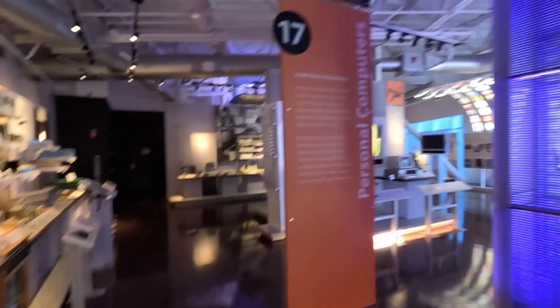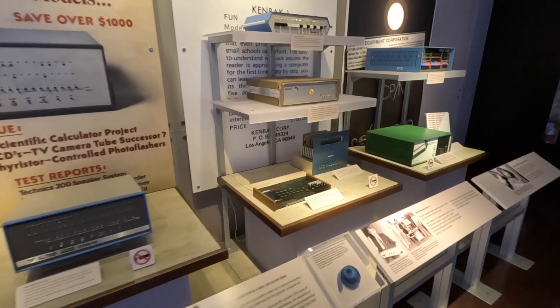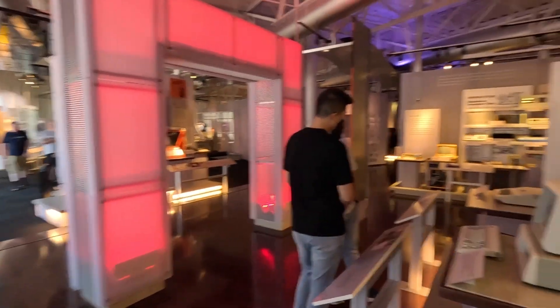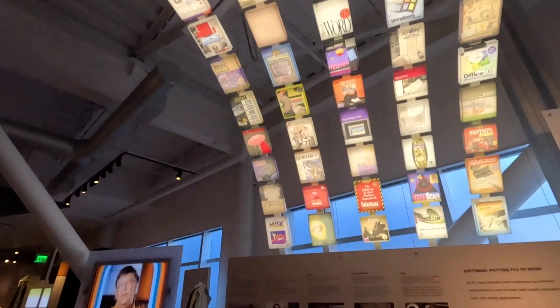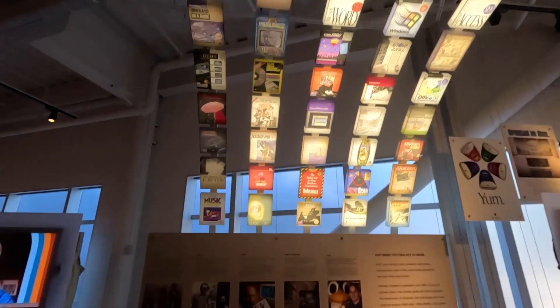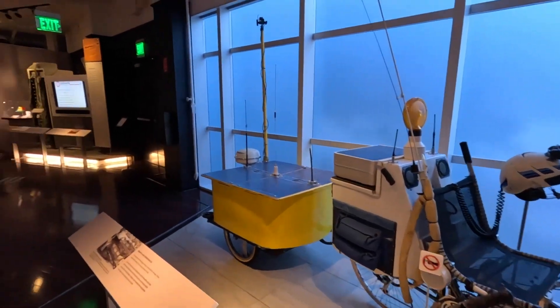We are moving to section number 17 — personal computers. From mainframes, supercomputers, and microcomputers to personal computers, which could be affordable and placed in every household and family. Here we see the success of Microsoft, who introduced Windows and many different products. This is the hall of fame for software, including Microsoft, Apple, HP, and other stuff — along with the video history of Microsoft getting to its success.